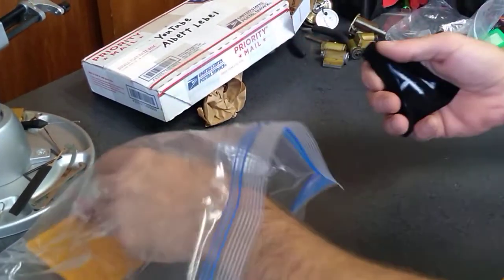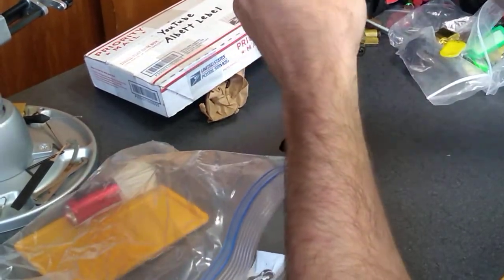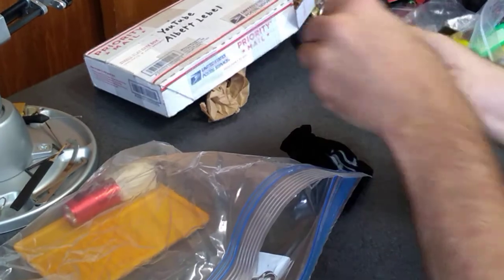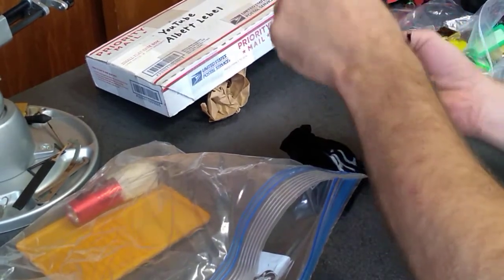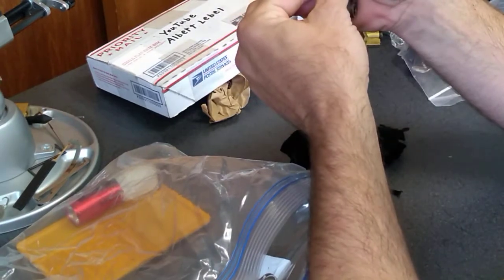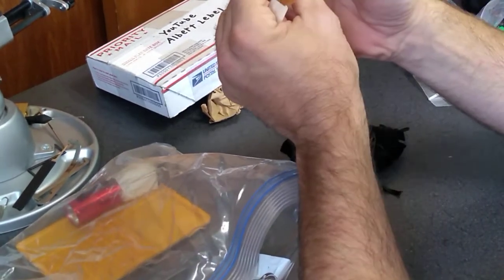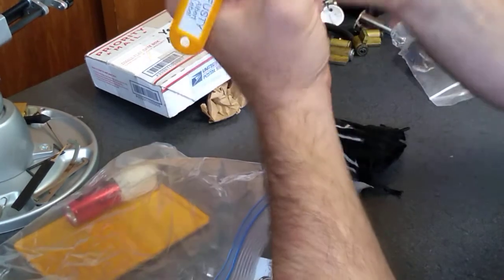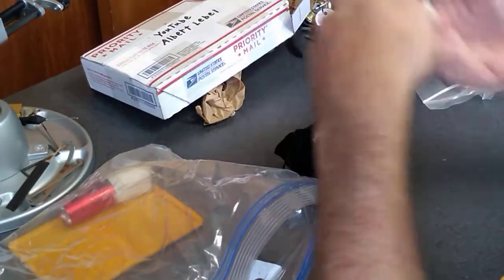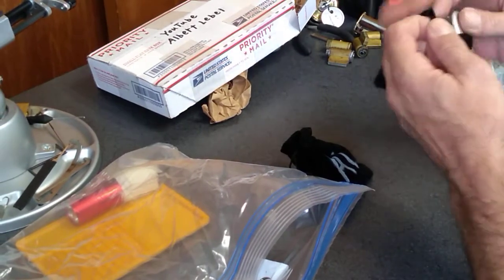We got a couple of bags here. Al — Al the man himself. Mummied key. Busty, by Albert LaBelle. D-U-A. Very cool. I like these little bags you use, man. Kind of neat.